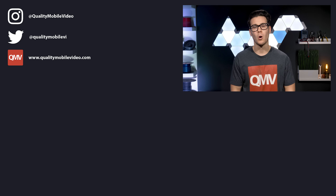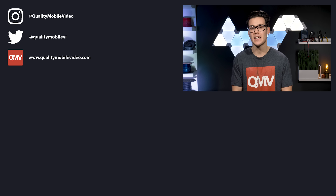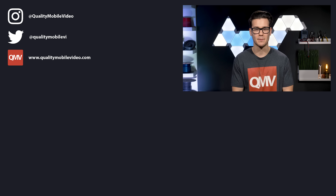Be sure to go to QualityMobileVideo.com to get all of your car audio and video gear with us today. Links in the bio. If you enjoyed the video, go ahead and click that like button, but if you hated it, click the dislike button. Join the conversation below and subscribe to our channel if you're new. Thanks for watching.